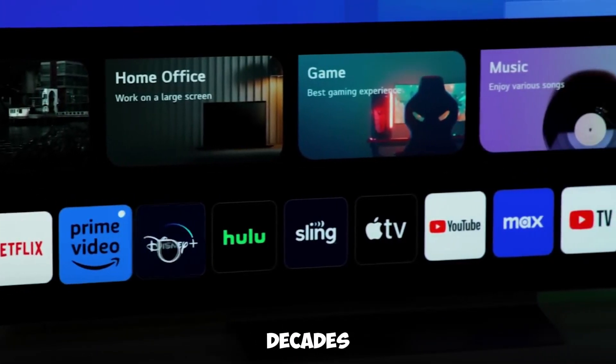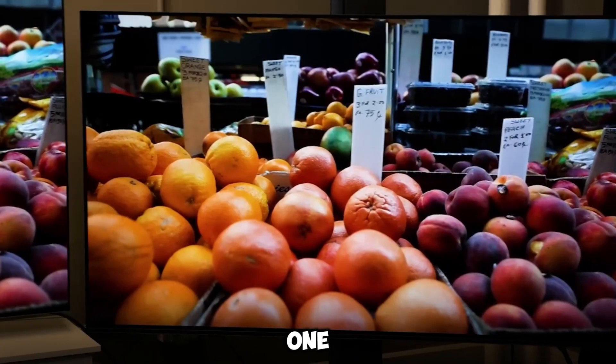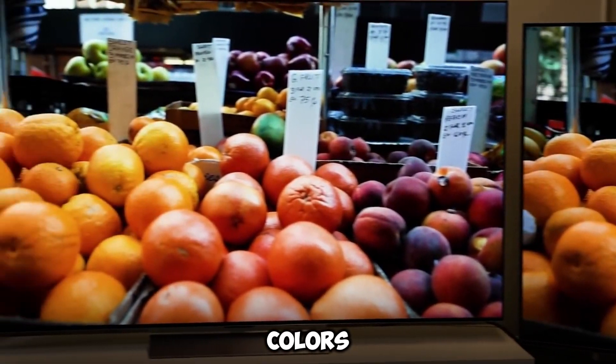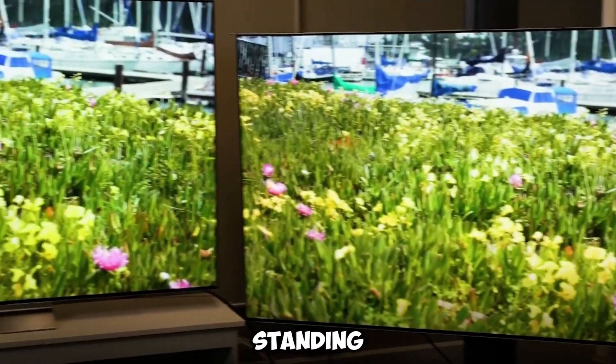Based on more than a decade's worth of advancements in OLED technology, LG's television brings images to life by displaying colors that are vivid, accurately reproduced, and with outstanding contrast.